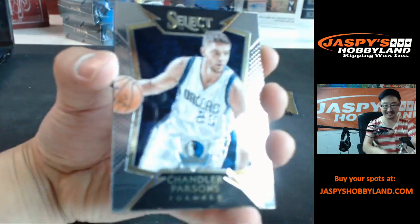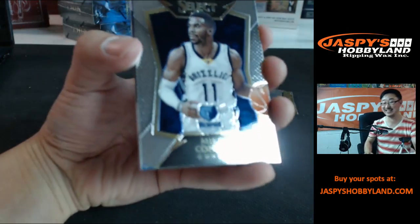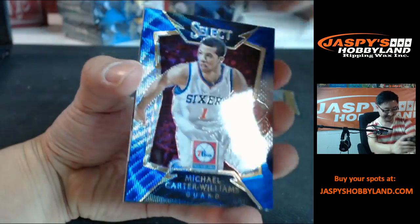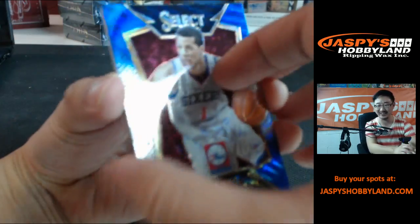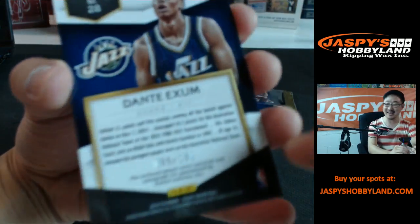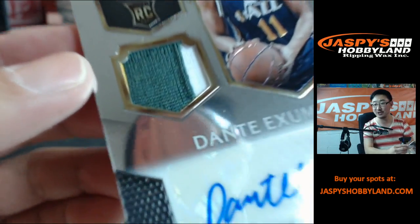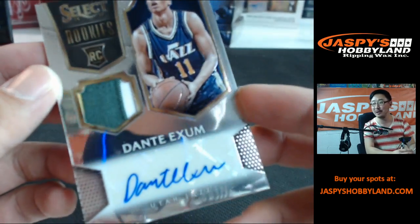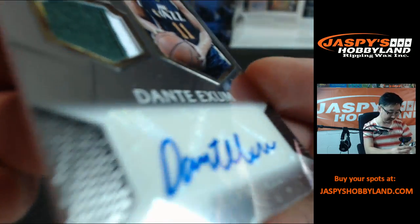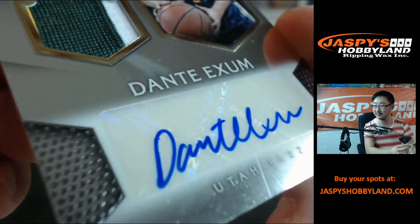Kyle Anderson, Chandler Parsons. It goes into Insane Ink — we can fill that up tonight too. Random letters. JaspisHobbyLand.com. Michael Carter Williams, Dante Exum out of 199. Two-color patch — Dante Exum autograph. At least they do a better job of hiding that sticker. It's pretty nice though.